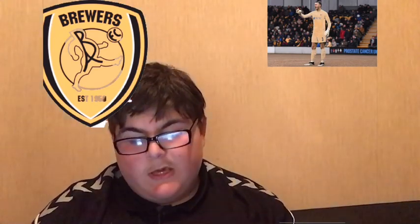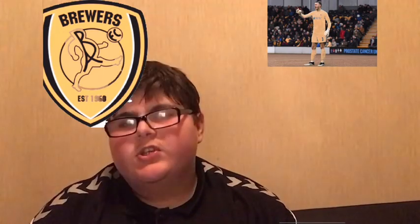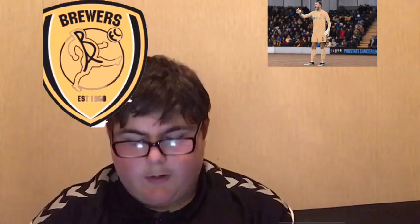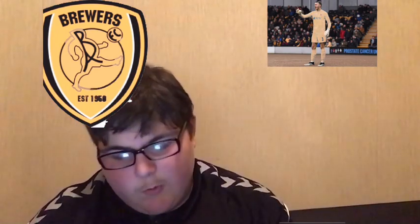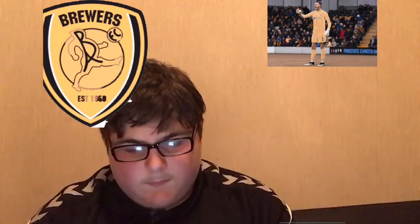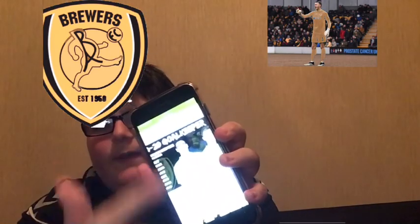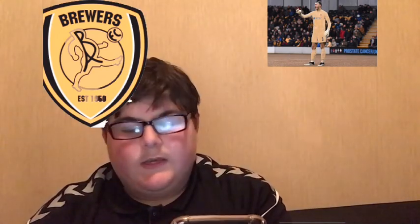Moving on to Burton Albion - honestly I don't like this kit. It doesn't look like a football kit, it looks more like a t-shirt you could buy at Comic-Con somewhere. It's going 23rd. Sorry Burton fans, I don't like it at all. There'll probably be a picture there.